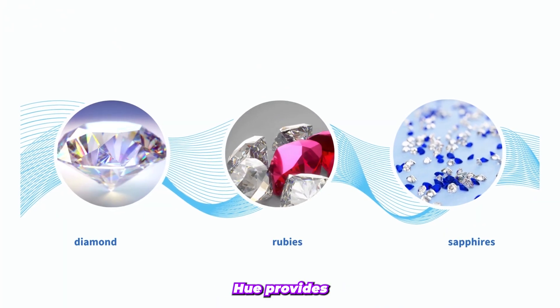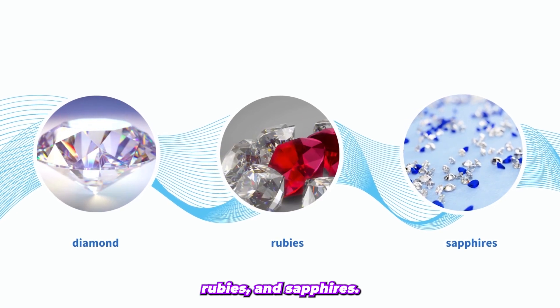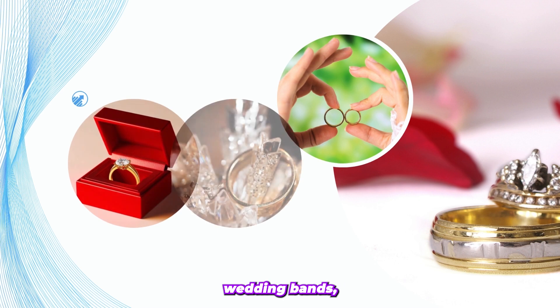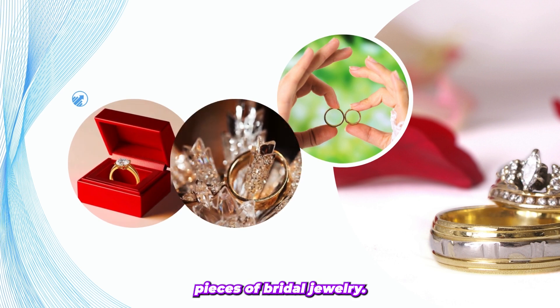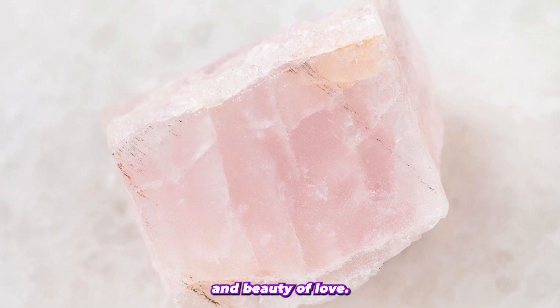Morganite's pink hue provides a unique alternative to traditional gemstones such as diamonds, rubies, and sapphires. It is often used in engagement rings, wedding bands, and other pieces of bridal jewelry. One reason for this is to symbolize the purity and beauty of love.